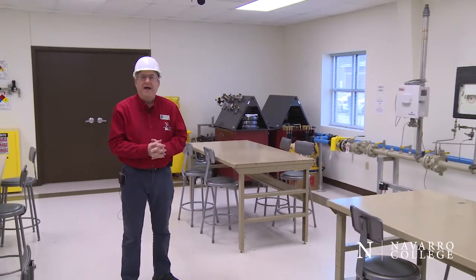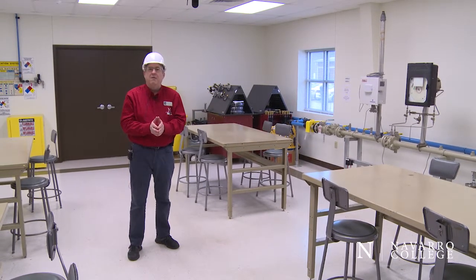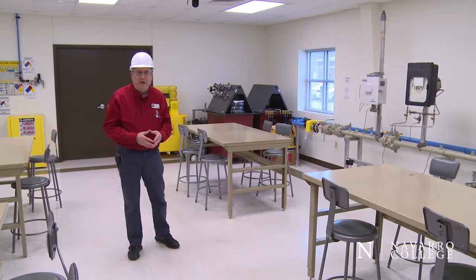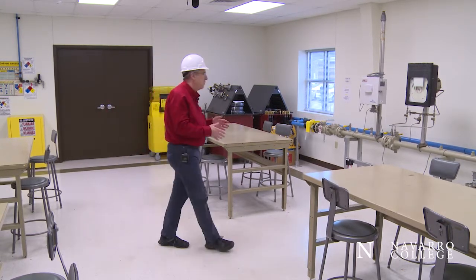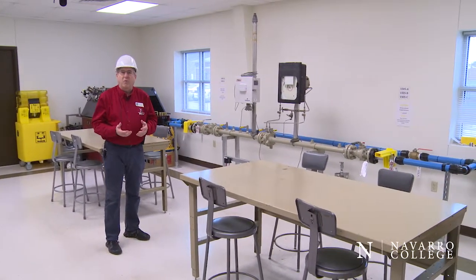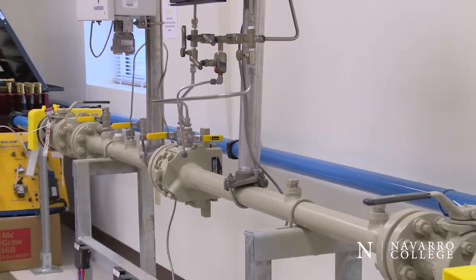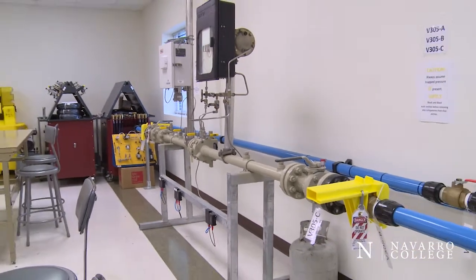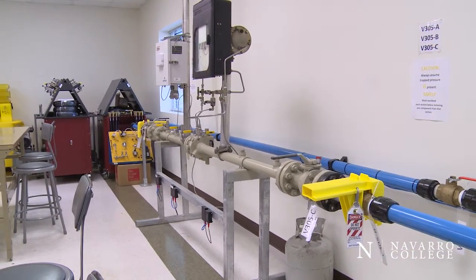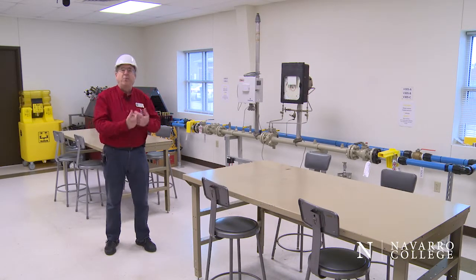We've now walked into our safety lab. As part of our program, students get a one-semester course in industrial safety. That includes a PEC Safeland industry certification that's recognized by most of the larger oil and gas operating companies. We have live systems in this lab as well. We have this meter run, which is fundamentally used for measuring the rate of flowing gas on a well site. In this lab, we use this meter run so that our students can safely learn lockout tagout, swapping of components, block and bleed, replacing of components, sampling gas lines, all in a safe environment but under live conditions.